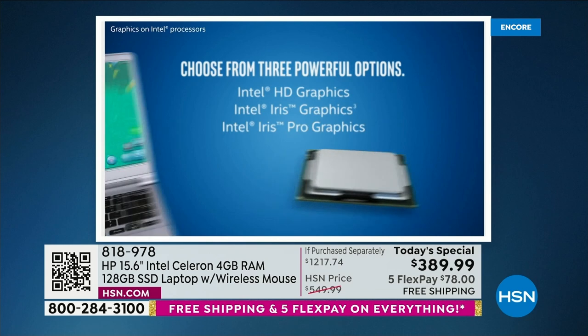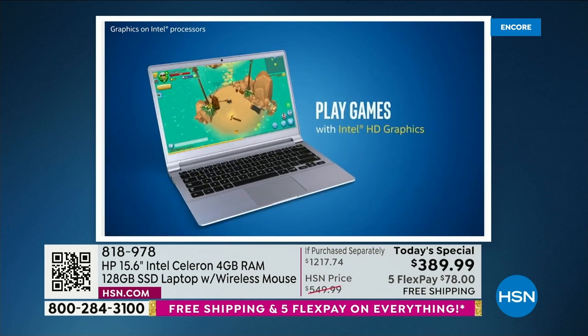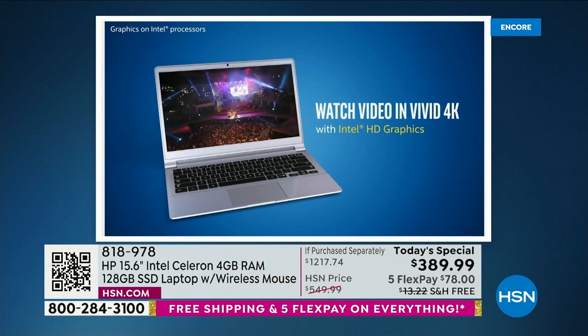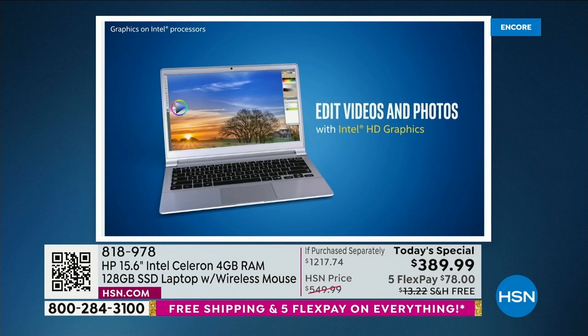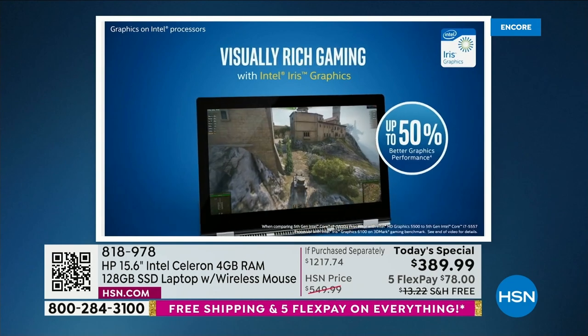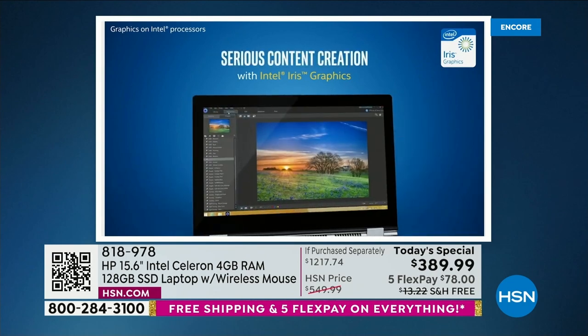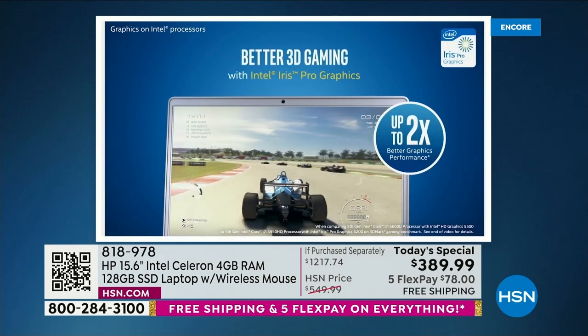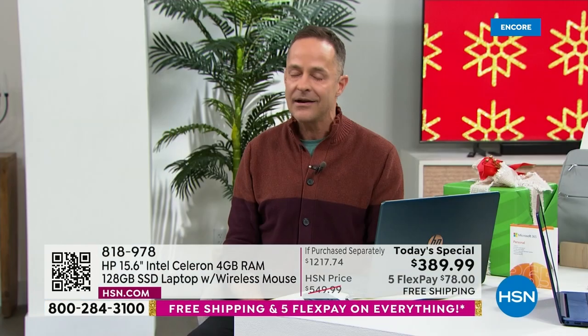Everything you do involves video. If you're a shopper, if you love to do social media, you love to shop — there's a video associated with everything. When that video comes up, your computer doesn't slow down. It's rendered more carefully and more quickly on your beautiful ultra high definition screen. Serious content creation, 3D gaming, editing videos, editing photos.